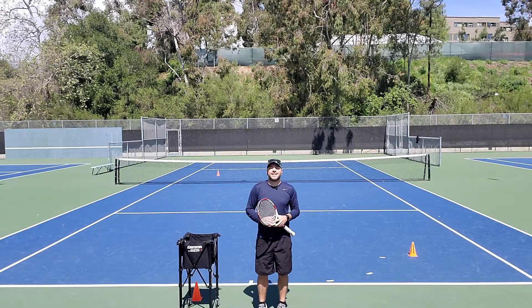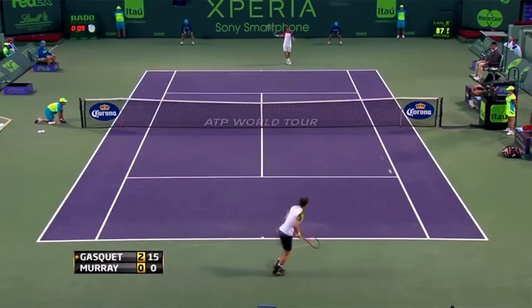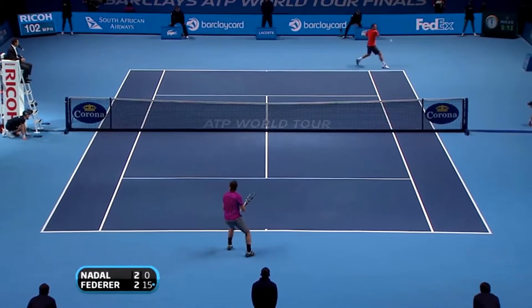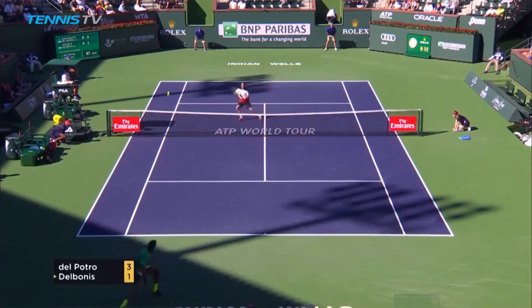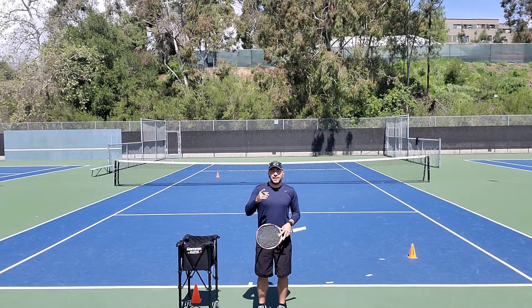Hey guys, Phil here with Tennis Unlocked. This is the video series where I take outrageous and spectacular shots that pros hit on their first try in major tournaments and see how many tries it takes me to complete them. I'll show you how you can practice these shots on your own and what I learned along the way — hopefully it's going to help you improve your game. Let's get into it.